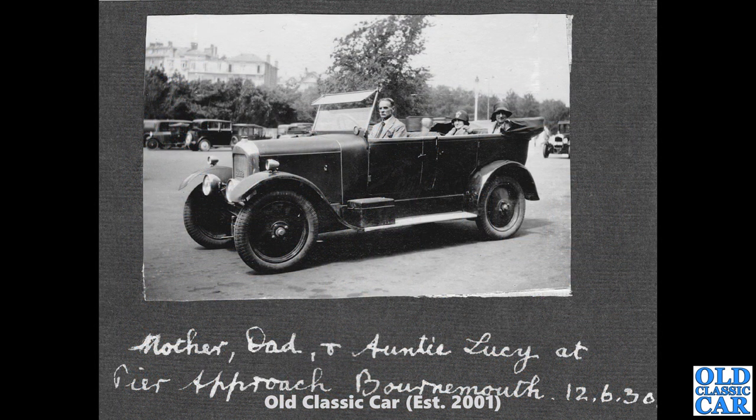I do love this one — this has been taken out of an old photo album complete with notes underneath: 'Mother, Dad and Auntie Lucy — approach Bournemouth, 12th of June 1930.' The car, I think, is a Singer 10 four-door four-seat tourer. What a great old scene that is.